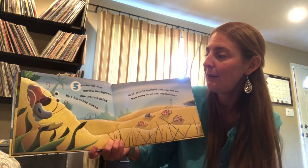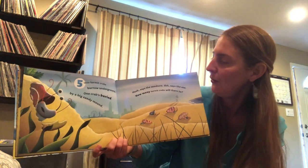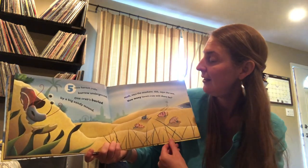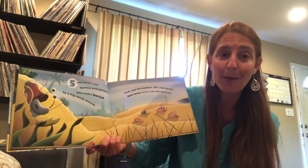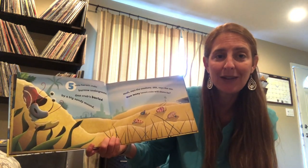One crab's buried by a big sandy mound. Hush, says the seashore. Shhh, says the sea. How many hermit crabs will there be?